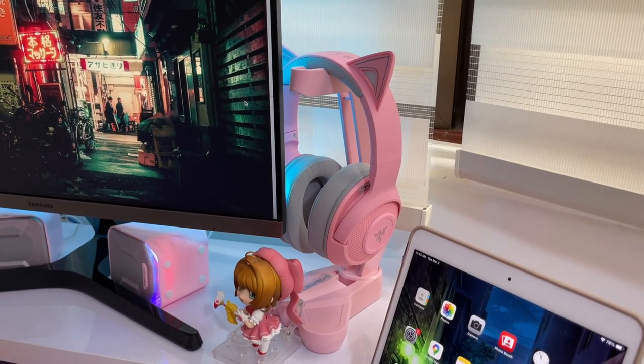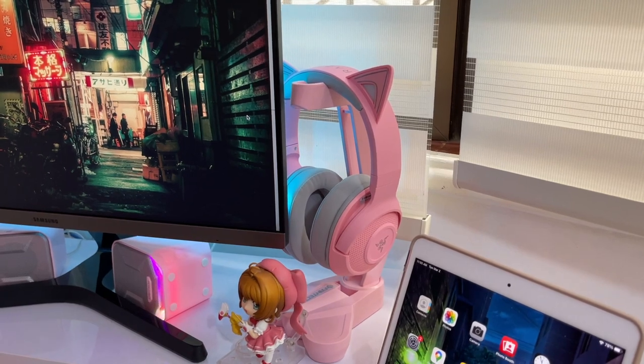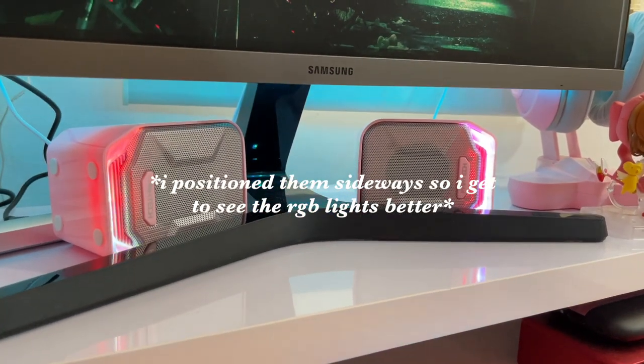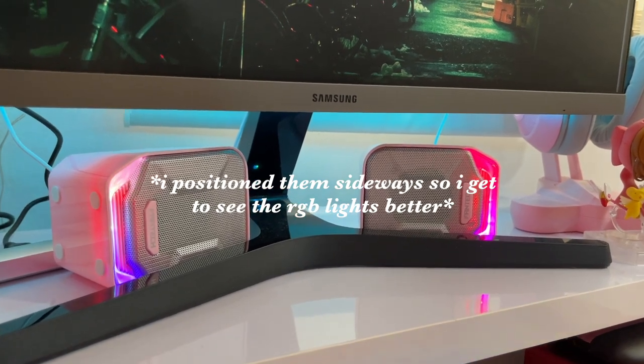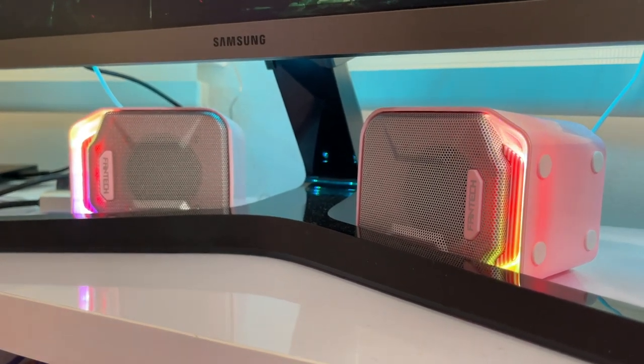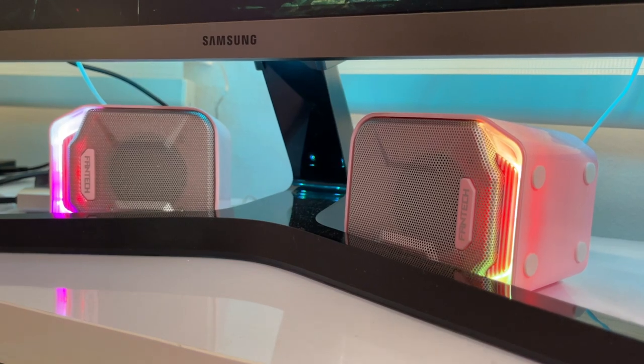Here's the Razer Kraken BT Kitty Edition and the Phanteks headstand, which I reviewed in my last video. It goes really well with my setup and I'm super happy with the way it turned out. Here are the Phanteks speakers I also mentioned in the last video. It does look really cute on the desk. I love the lights — that's primarily why I bought it to be honest. It's really affordable, and for the price you pay, it's not bad. It has okay sound quality — not the best, but not the worst.